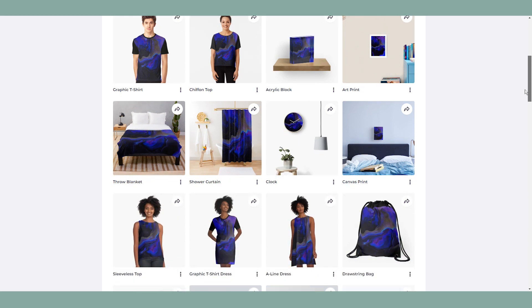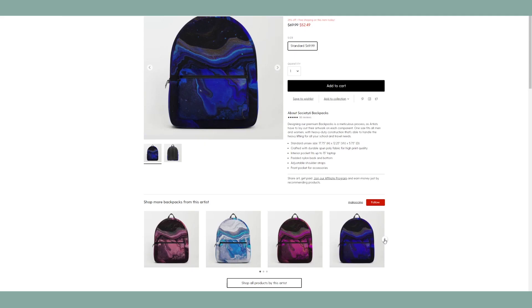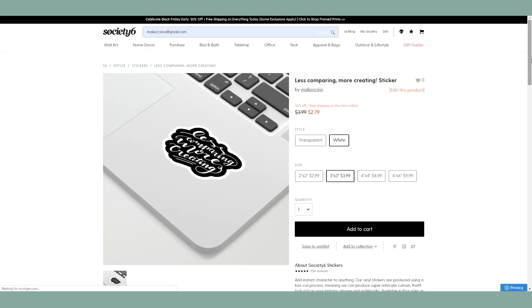You can create a huge library of different designs, making sure you optimize for search so people can actually find your products, and then you're all set up. The coolest part is really seeing your art on different products and how it comes to life. My favorite is the galaxy backpack because it looks really unique — I had no idea my acrylic pouring painting would look that good on a backpack. So besides just having a print, you can transform your art into home decor and other accessories, which gives it a whole new life.